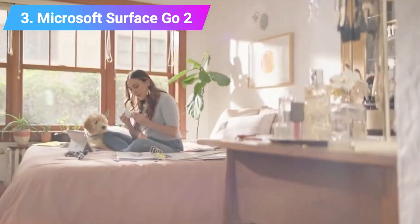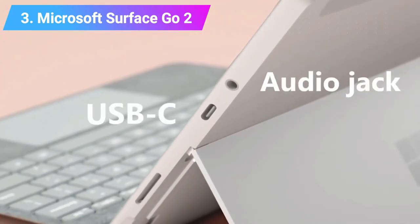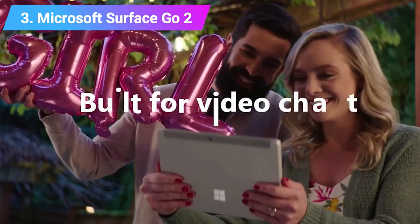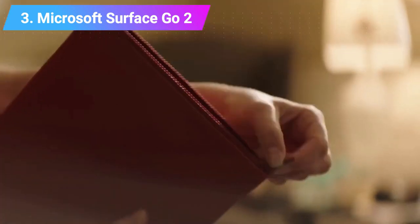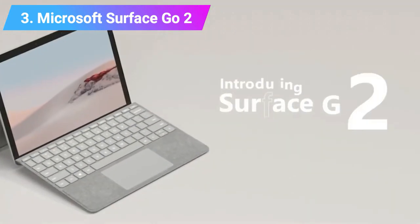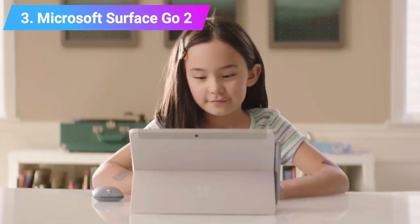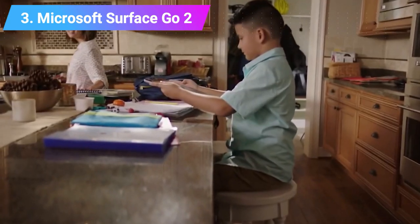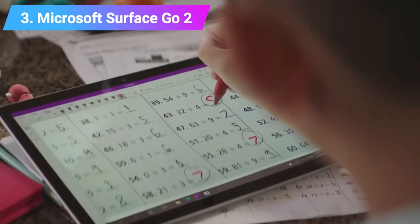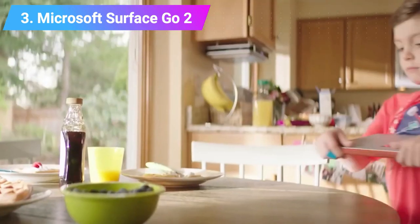If you're looking for the best student laptops, this one's certainly a great contender. Features: CPU 8th Gen Intel Core M3 or Intel Pentium Gold Processor 4425Y. Graphics Intel HD Graphics 615. RAM 4GB or 8GB. Screen 10.5-inch 1920x1280 at 220ppi PixelSense Display. Storage 64GB or 128GB SSD. Connectivity IEEE 802.11a/b/g/n/ac/ax, Bluetooth 5.0, Qualcomm Snapdragon X16 LTE Modem.